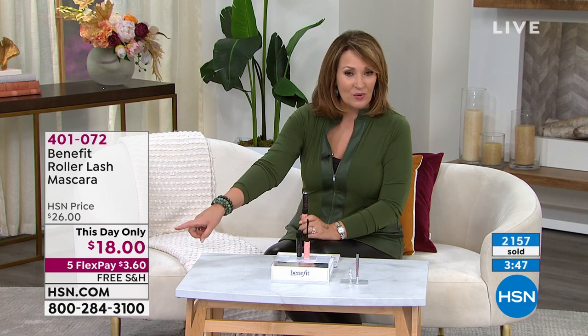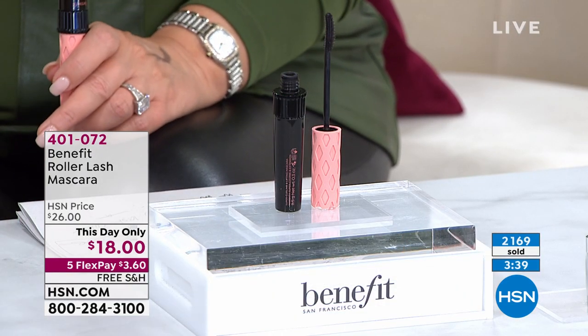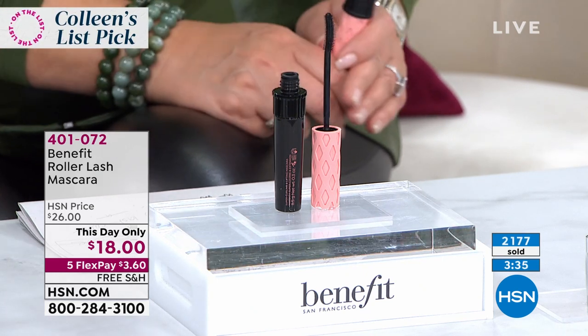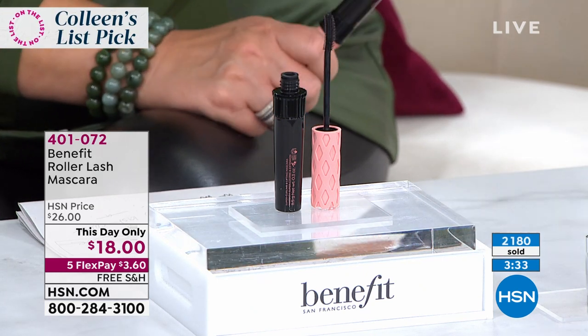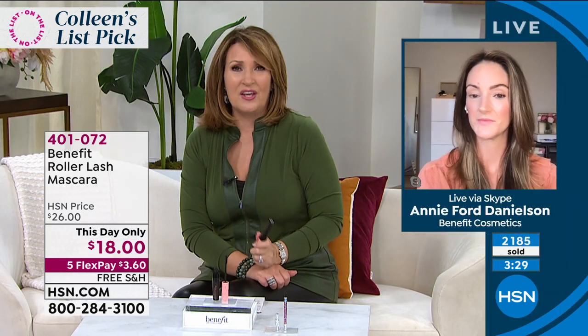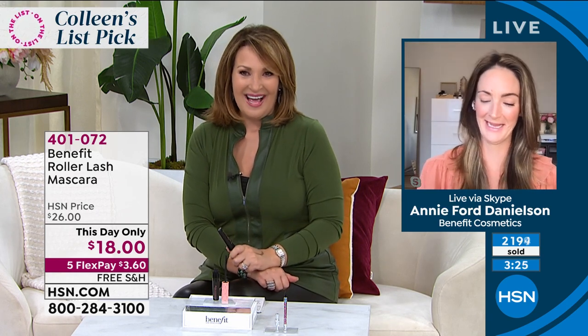You're probably going to wish you'd ordered more than one because the price is so great tonight. We've never, ever done it before — it's what we call a this-day-only. After this, the price goes up to $26. Every one of those fine department stores, those wonderful beauty emporiums, even HSN, sell it every day for $26. Nobody sells this for $18. If you go to any of those stores and say you want it for $18, they're going to think you are crazy.